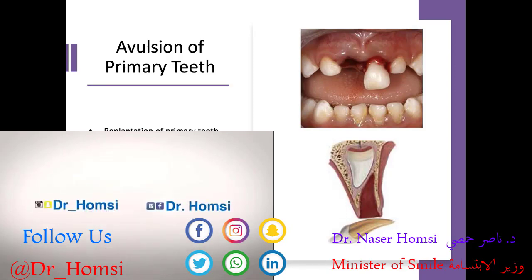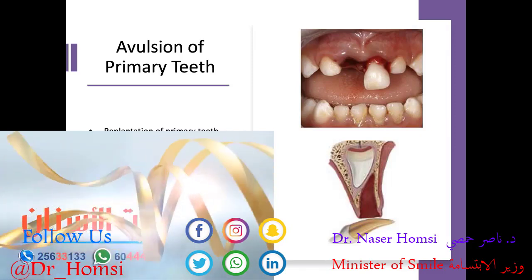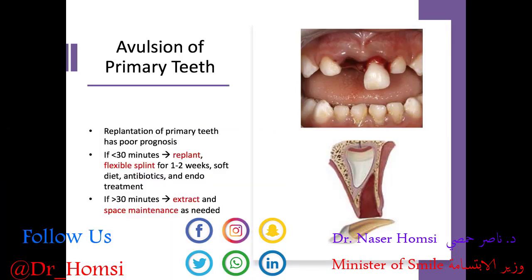If it's been greater than 30 minutes outside of the mouth, we really have no other option but to keep the tooth out and maintain that space for the permanent tooth to come in. The good news is that maybe the tooth was knocked out just when the permanent tooth was ready to come in, in which case we don't need to maintain space — that crown will take the space just fine.